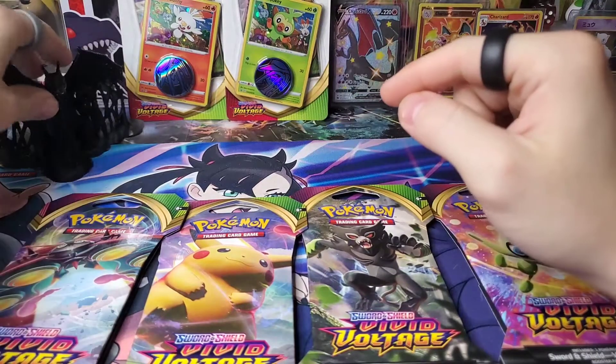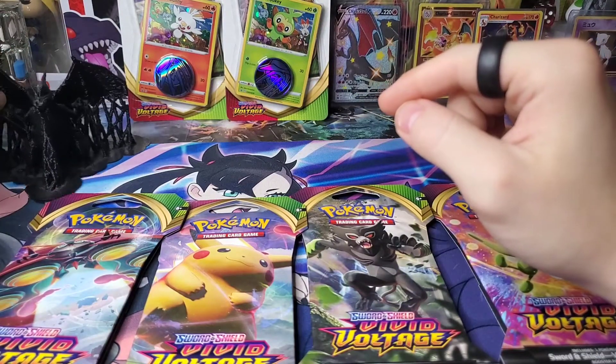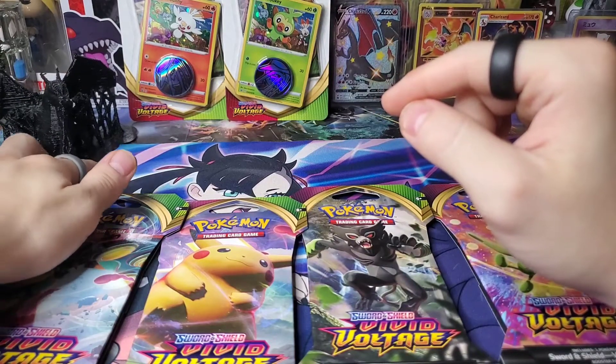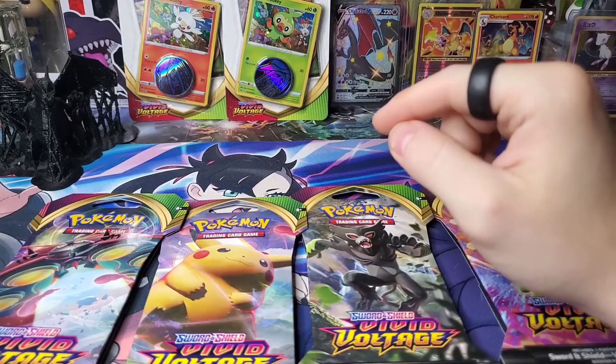Just a quick reminder: put hashtag Zard, be a subscriber of mine, and like this post, and you can get on the giveaway where I include six Pokemon cards and a ginormous Pokemon double V.